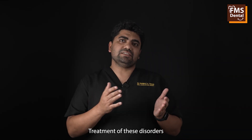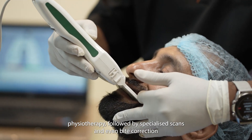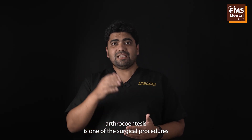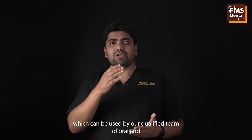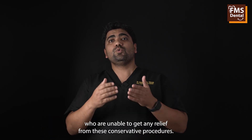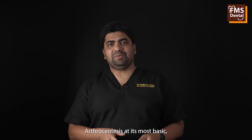Treatment of these disorders starts with conservative approaches like oral medications and physiotherapy, followed by specialized scans and even bite correction that can be done on the dental chair. Arthrocentesis is one of the surgical procedures which can be used by our qualified team of oral and maxillofacial surgeons at FMS Dental to provide relief to patients who are unable to get any relief from these conservative procedures.